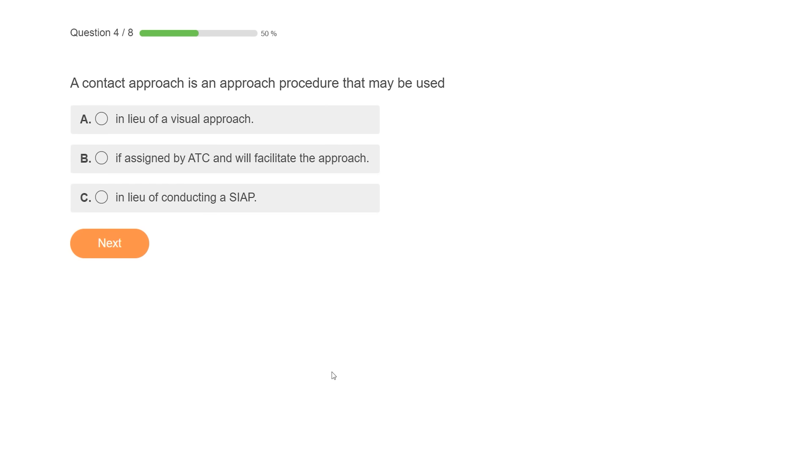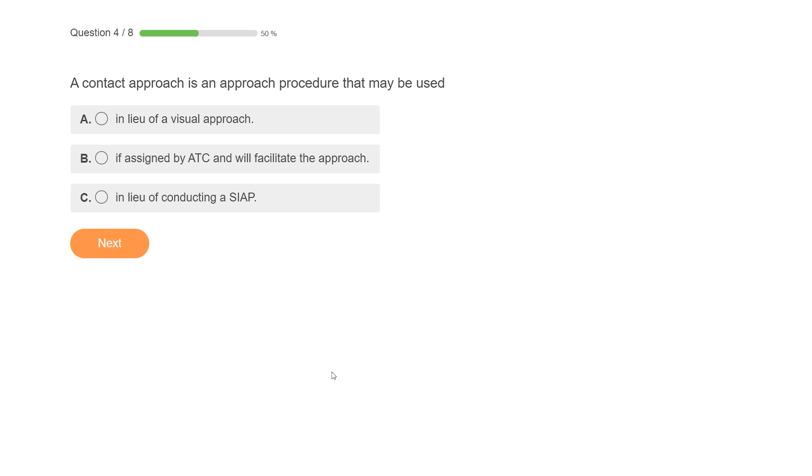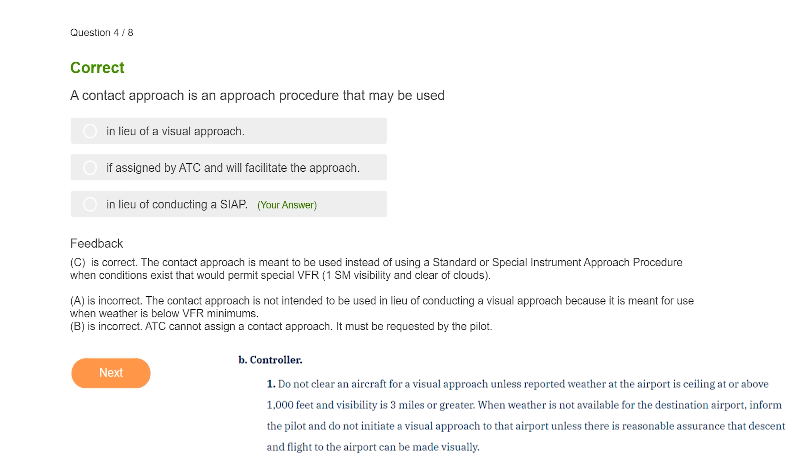Here's number 3 on the list. A contact approach is a procedure that may be used either in lieu of a visual approach if assigned by ATC, or in lieu of conducting a standard instrument approach procedure. Contact approaches are not widely understood because they're not widely used. A pilot can request a contact approach, but ATC can never assign one — so this eliminates choice B. A minimum of one statute mile of visibility is required, you have to stay clear of clouds, and the airport must have a published instrument approach. It's useful in marginal conditions where the pilot is familiar with the area. A visual approach, by contrast, requires at least 3 miles visibility and cloud ceilings at least 1,000 feet above the surface.